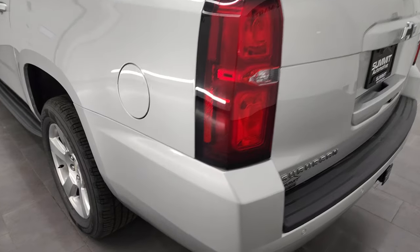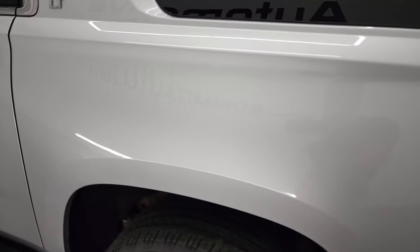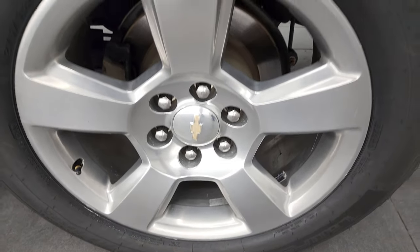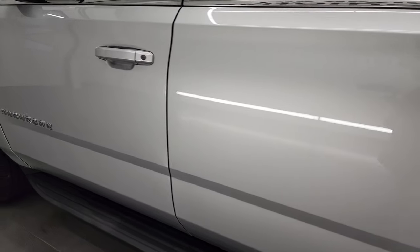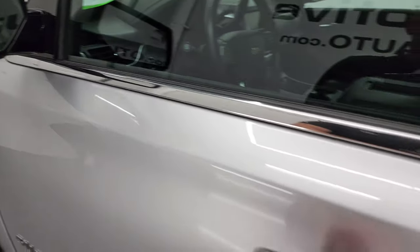Coming around to the driver's side, just as clean as the passenger's side. No major dents or dings on the rear quarter. For full disclosure, this back rim is in excellent shape as well. The rest of the vehicle looks really good. Doors look good. It has the power mirrors and driver's side blind spot mirror.